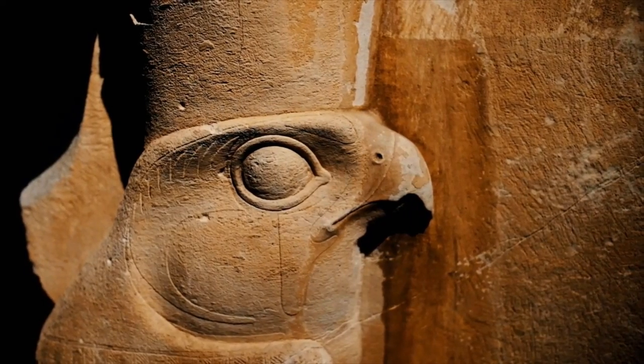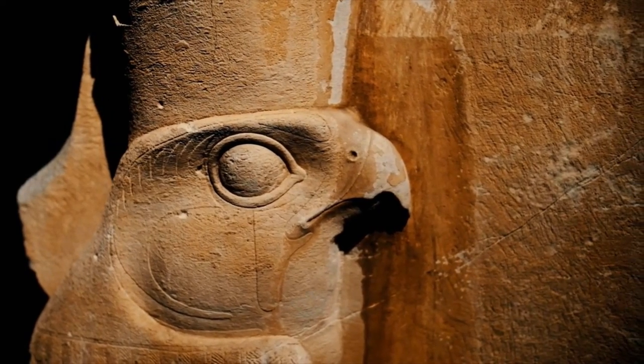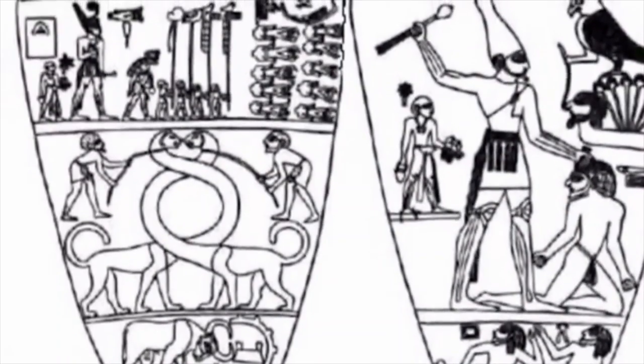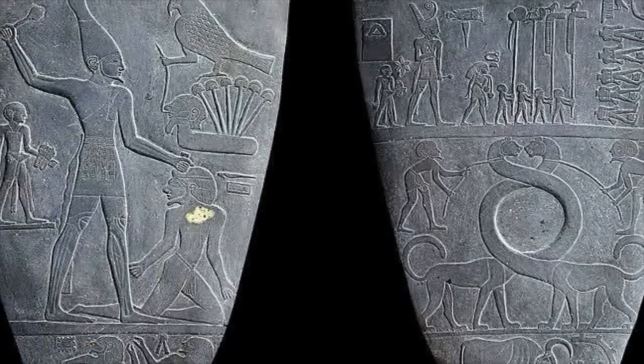Today, we will visit Egypt. We are going way back, to when the region was still divided between Upper Egypt and Lower Egypt. But how did it come to be unified? And by who? This siltstone palette might just hold the answer.